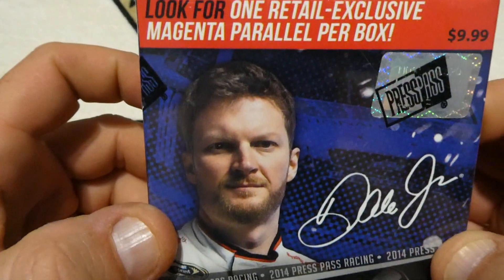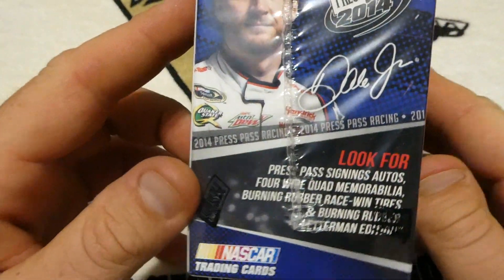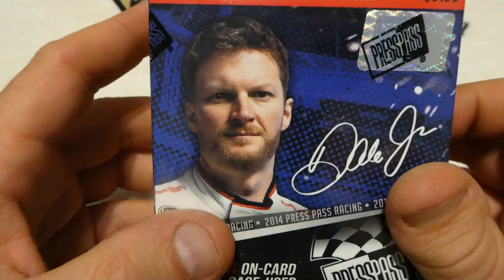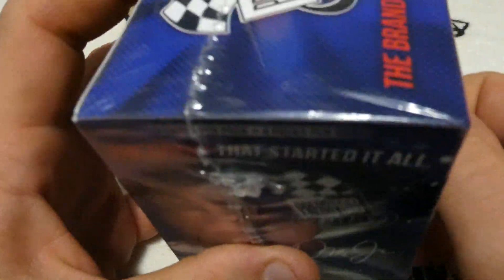What's up everybody? Today we'll be opening up a box of 2014 Press Pass cards. 8 cards per pack, 4 packs per box. Now the box is labeled at $9.99 — I think I paid $14.99 for it. We're going to open up and see what's inside. Hopefully we get an autograph.